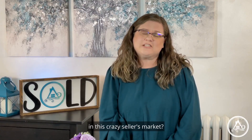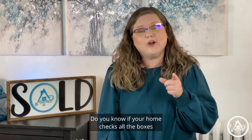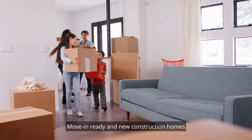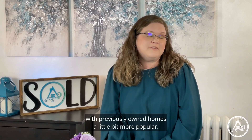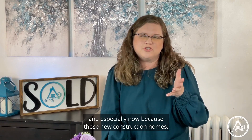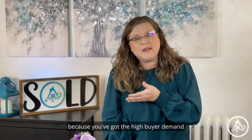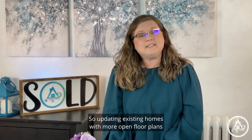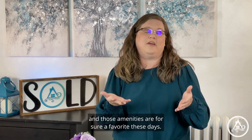What are home buyers looking for in this crazy seller's market? Do you know if your home checks all the boxes that buyers are looking for? Move-in ready and new construction homes are still the top two contenders, with previously owned homes a little bit more popular especially now, because those new construction homes are just taking so long to build due to high buyer demand and supply shortages from COVID. So updating existing homes with more open floor plans and those amenities are for sure a favorite these days.